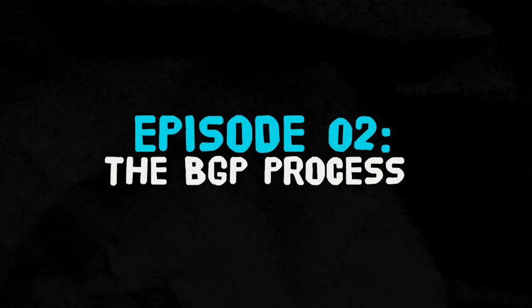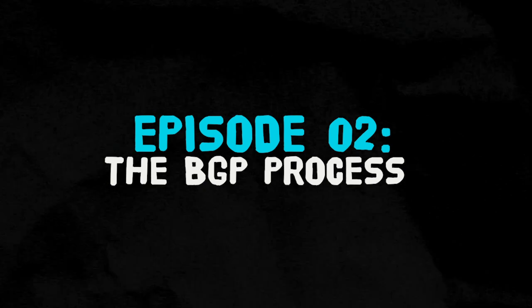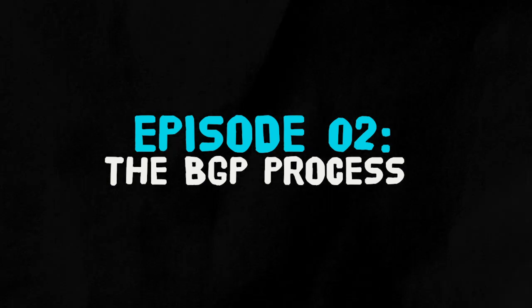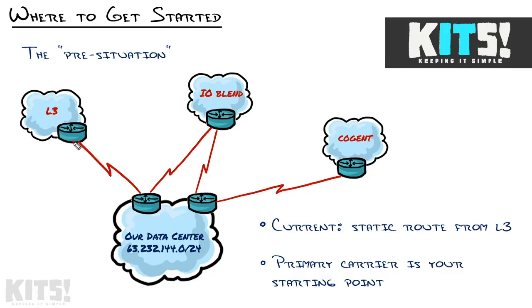You've got a couple internet connections coming into your business or your data center. You're ready to get started with BGP. Now what? That's what this nugget is all about. We had a single static route from our Level 3 carrier for our single Class C subnet that ran our data center, pointing into one of our routers.